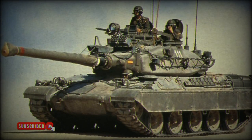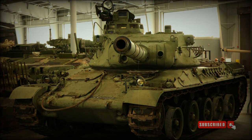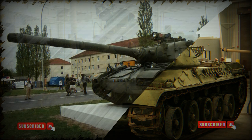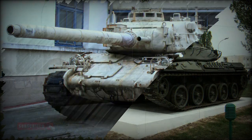A roof-mounted 7.62mm machine gun is also fitted. The vehicle has a crew of four, including commander, gunner, loader, and driver. The AMX-30 is powered by a Hispano-Suiza HS-110 multifuel diesel engine developing 720 horsepower, mated to an automatic transmission. The tank is fitted with a deep wading kit and can ford water obstacles up to 4 meters deep.